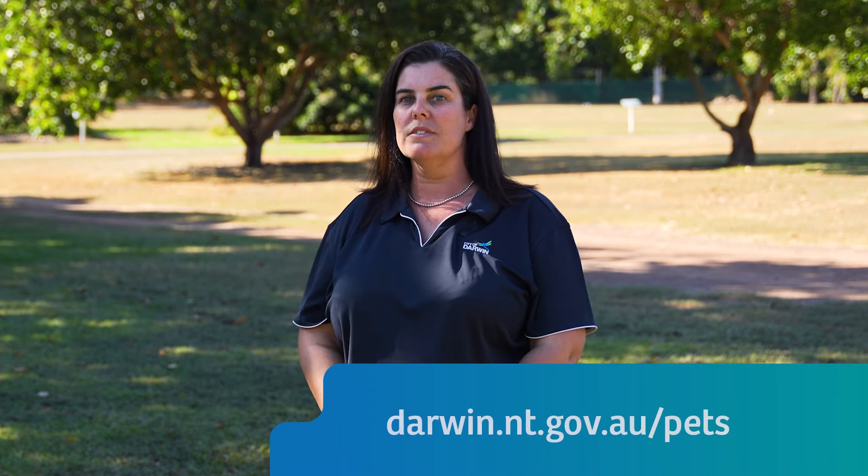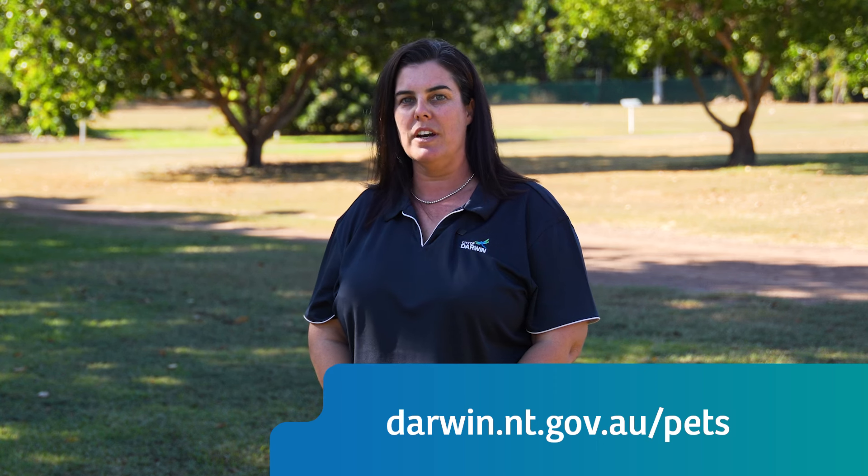Remember, City of Darwin are here to help you and your pets. For more information and free resources, visit darwin.nt.gov.au.